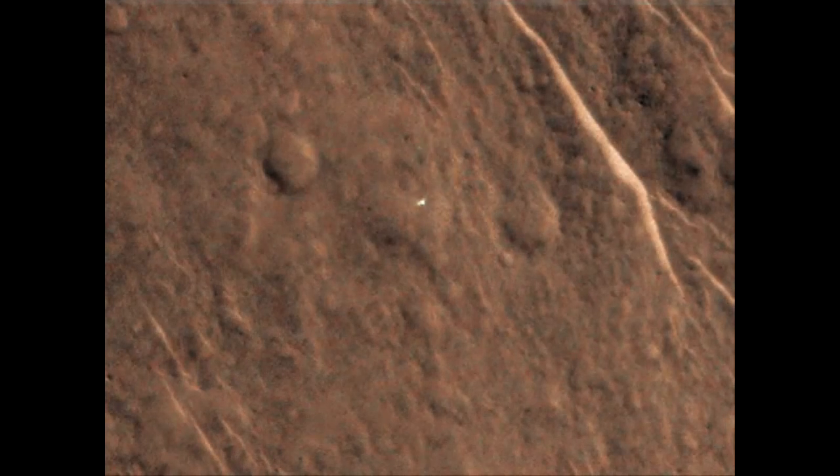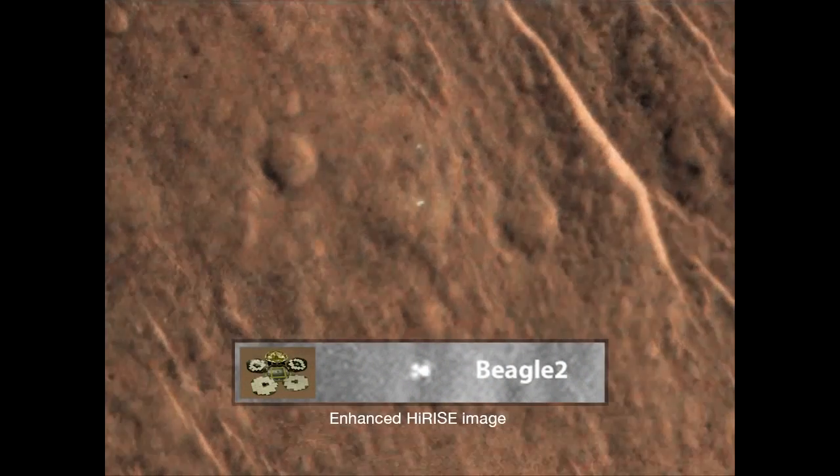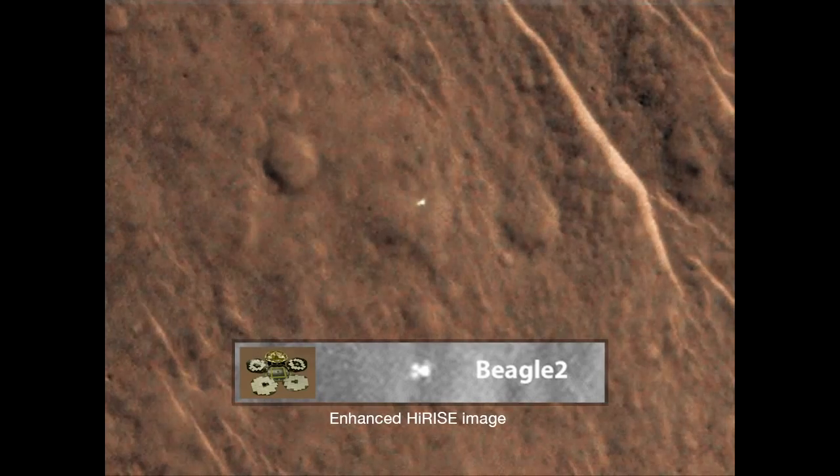From this, we're interpreting that we may actually be looking at the Beagle 2 lander, and that it is actually in some deployed condition. Whether all the panels have been opened up or not is yet to be determined by the Beagle team.